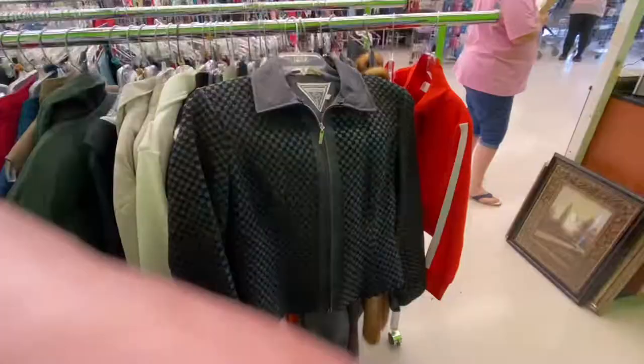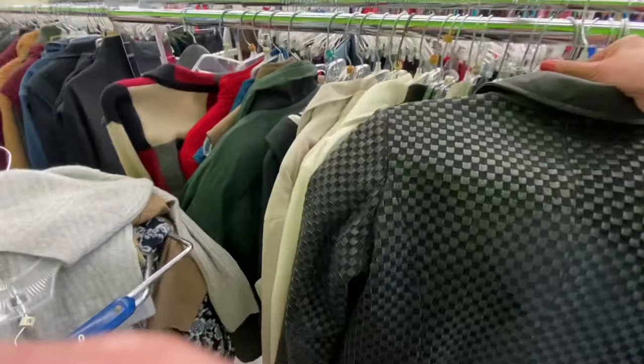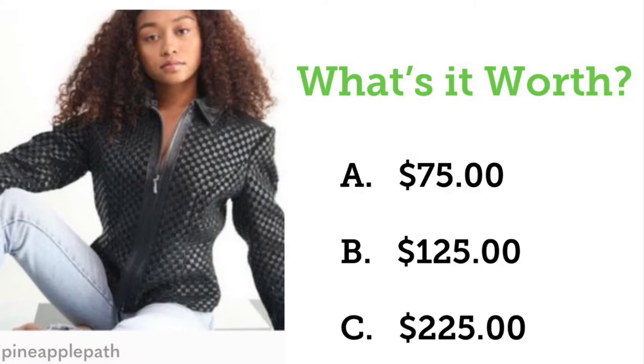This vintage Marvin Richards black leather jacket was probably one of my best finds of the day. It is 100% leather, has a beautiful woven design, full-zip front closure, and is a great size large. Let's play What's It Worth? Is this beautiful Marvin Richards leather jacket worth A, $75, B, $125, or C, $225? Answer coming up in the haul shortly.